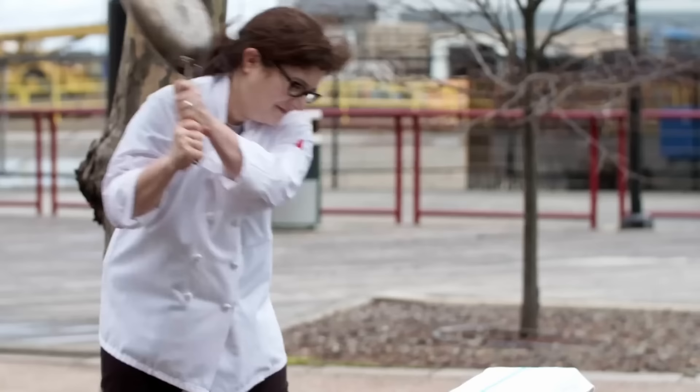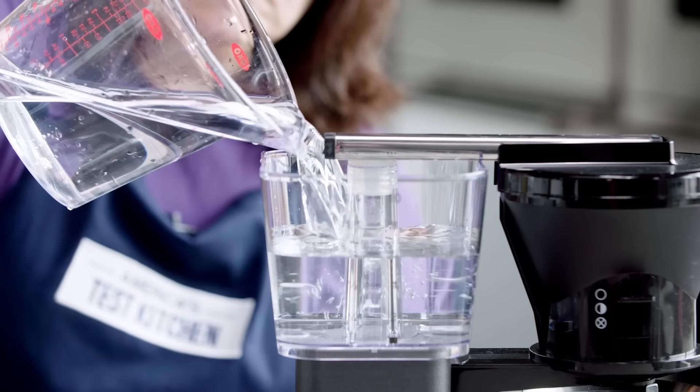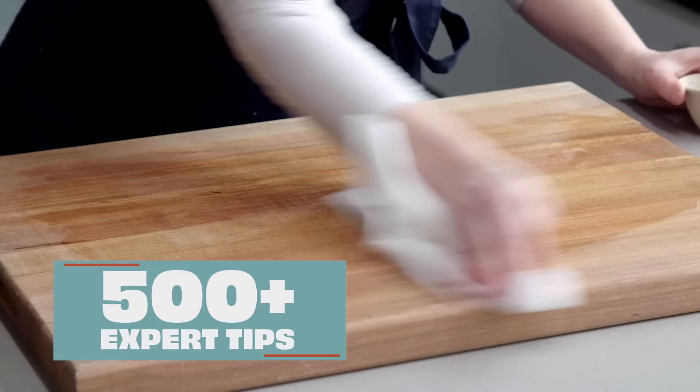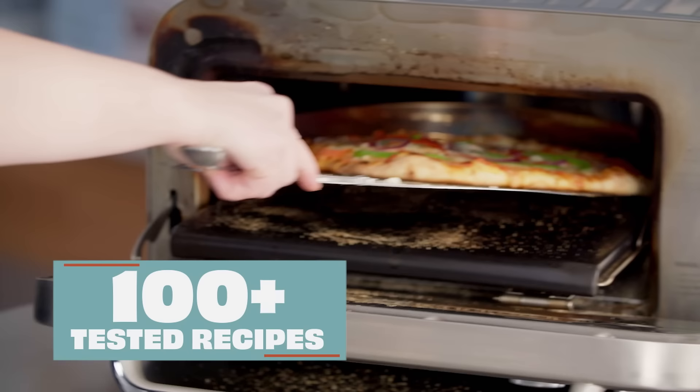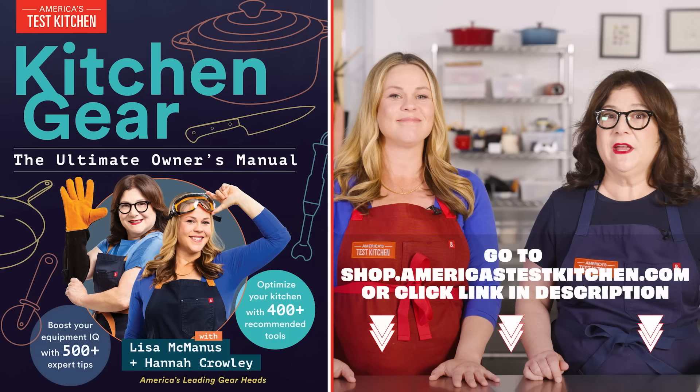But first, we have a book coming out. It's called Kitchen Gear: The Ultimate Owner's Manual. The two of us have 30 years of combined experience testing kitchen gear, and we've packed all of our favorite tips and tricks into this book. We give you our unbiased take on what's worth buying and what's not. Plus, you'll find over 180 recipes that bring out the best in your gear. Get your copy of Kitchen Gear: The Ultimate Owner's Manual today.